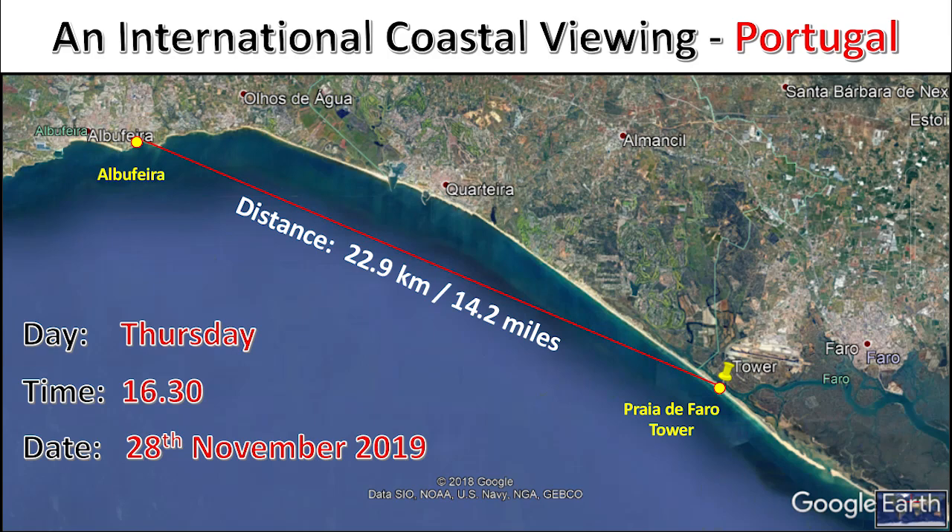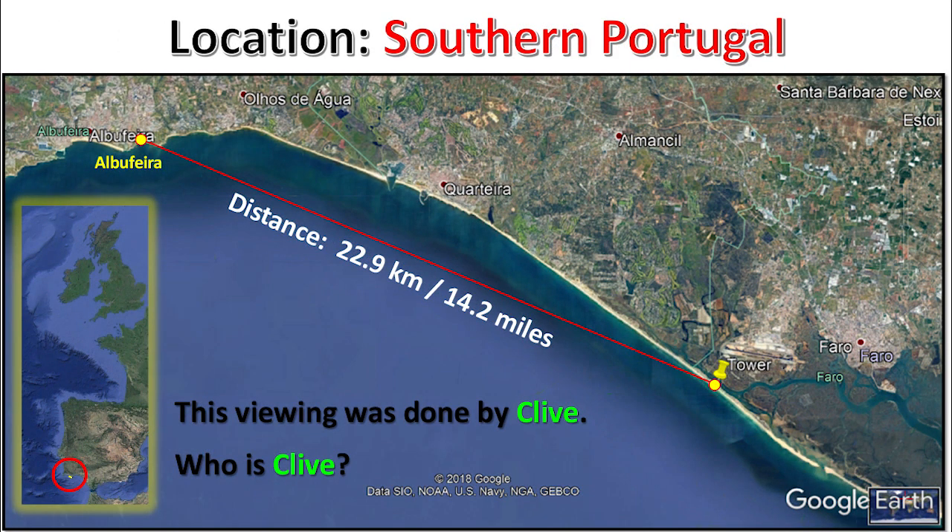International Coastal Viewing, Portugal. Distance of 22.9 kilometers, 14.2 miles. Day: Thursday. Time: 1600 hours, 30 minutes. Date: 28th of November, 2019. Location: Southern Portugal.